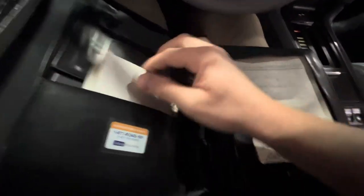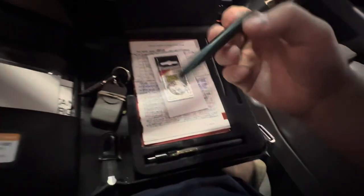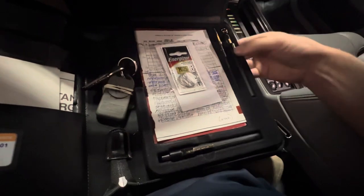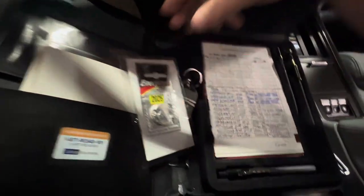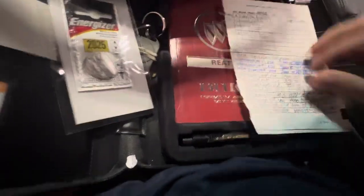There's a Buick Reatta notepad, and some other cool things — you have the Reatta embossed pressure gauge, a Reatta pen, and a flashlight as well. Looks like they kept a reference to show you what battery goes in the key fob, some old records, things of that nature, and your owner's manual. Kind of just cool to have all that with the car.